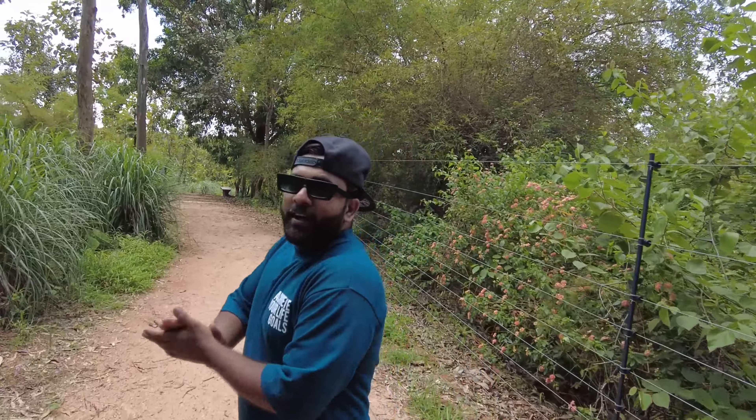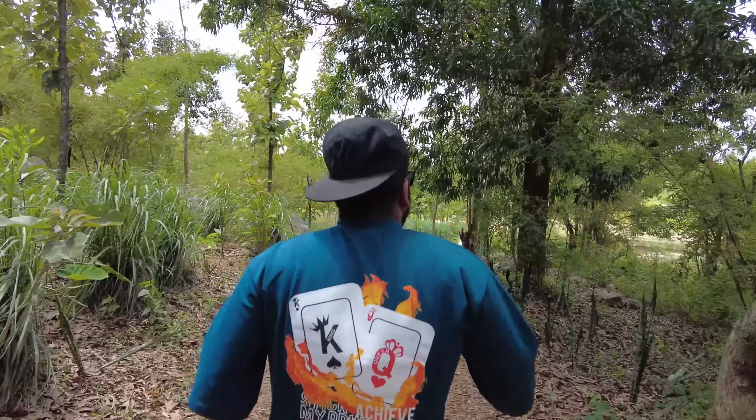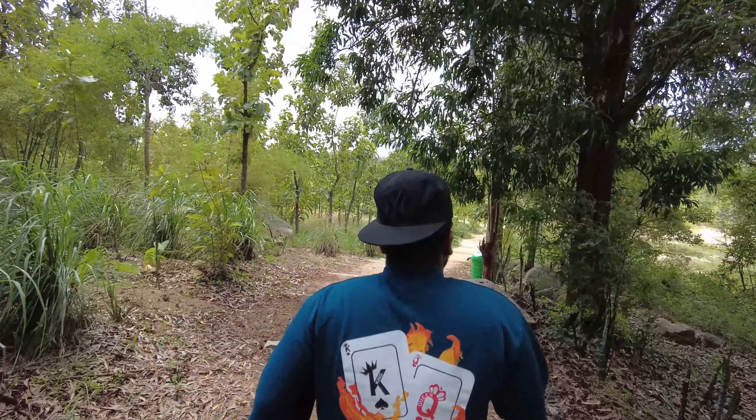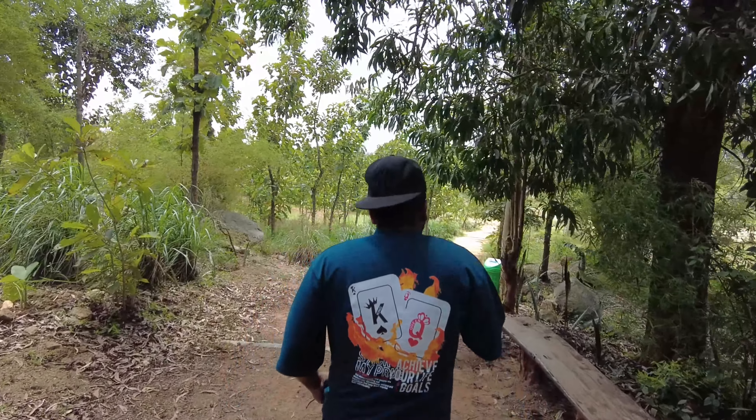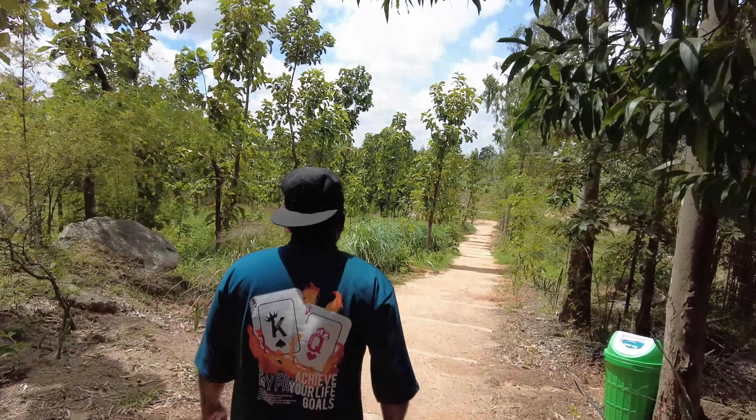We are on our way to the pond. We are in between the jungle — the pond is really out there. Things have dried out but there it is — come on, there it is!